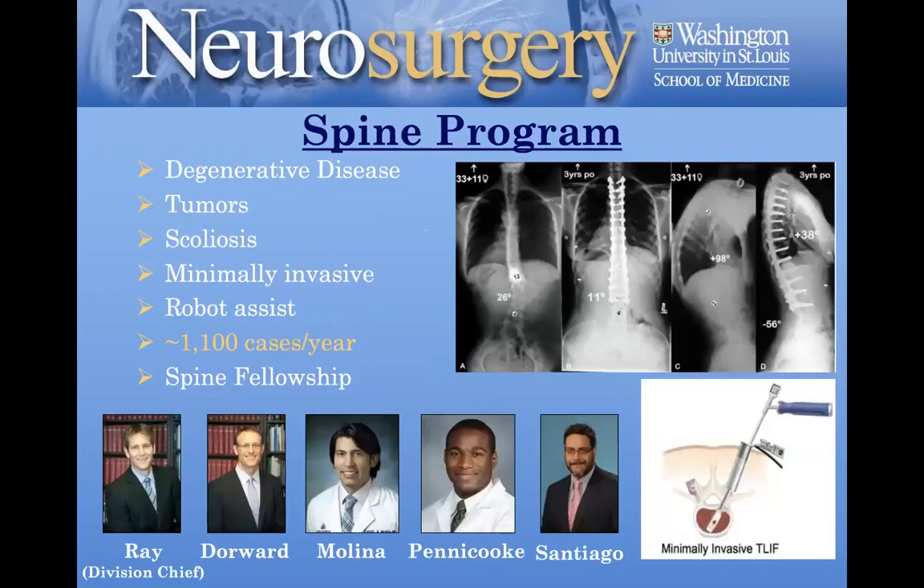Our spine program is rapidly expanding. We currently have five spine surgeons led by Dr. Ray, our division chief. Dr. Molina and Dr. Pennycook were new recruits about a year ago. Dr. Molina trained at Hopkins and is a surgical innovator, especially in augmented reality — he invented X-Vision and is already a world leader in this technology. Dr. Pennycook trained at Cornell and UCSF and is focused on MIS surgery. Dr. Santiago has been here for a long time and Dr. Dorward as well. We do have a spine fellowship, which has been a wonderful academic and surgical addition.